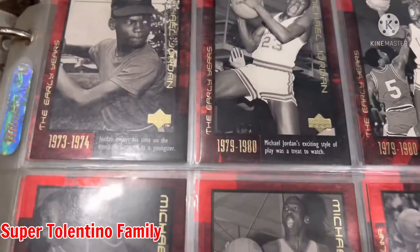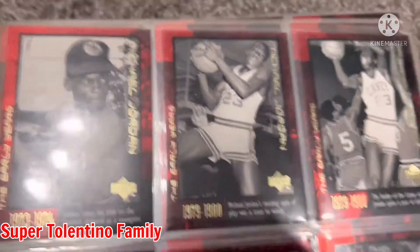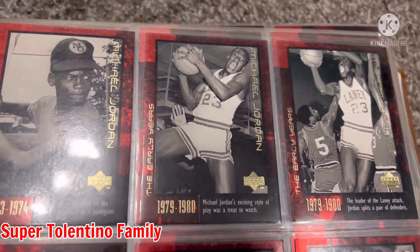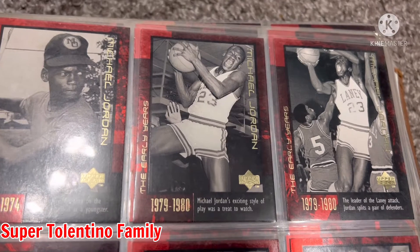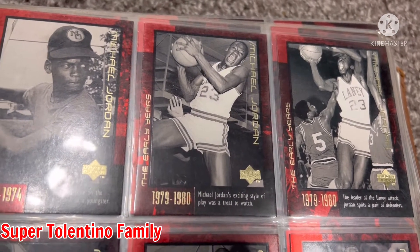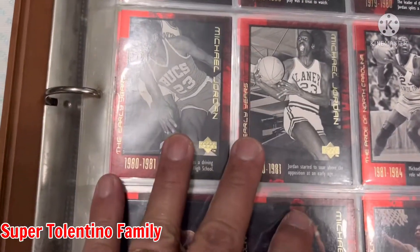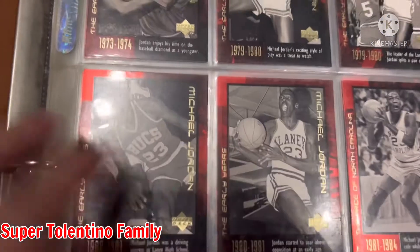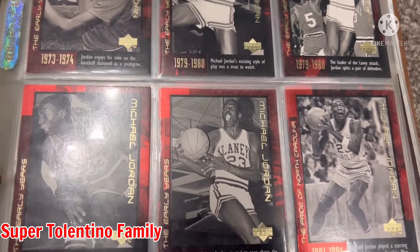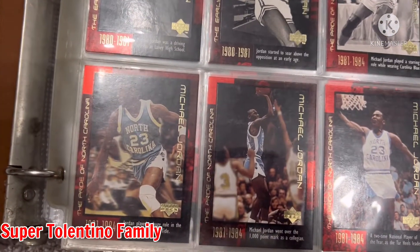I won't read all of this to you but I'll show you all the cards. 1973–1974 he was still young, playing baseball. Then 79–80 he was still at Laney — 'The Leader of the Laney Attack: Jordan splits a pair of defenders.' The reason I like this Jordan card set is because it told me more of his history as a player. 21–84 — I think that was the winning shot.